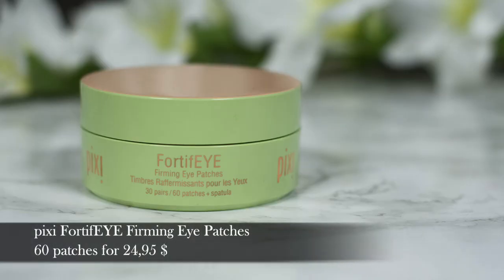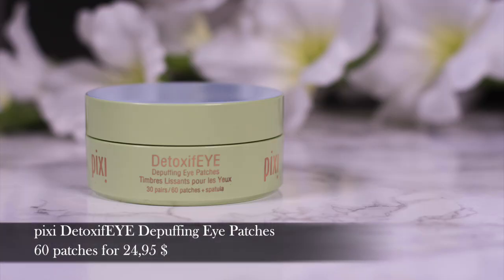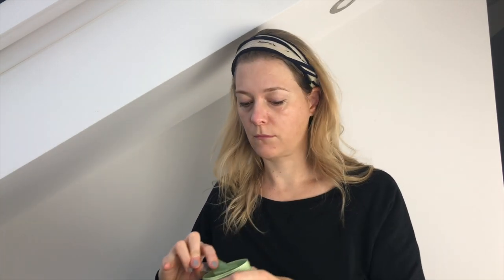The Fortify patches are instantly firming and lifting to rejuvenate, restore and replenish your under-eye area, whereas the Detoxify ones are instantly de-puffing and reviving hydrogel patches which revive, refresh and rehydrate your under eye. There's a spatula that you use to scoop one out, then you press them underneath your eye and wear them for around 15 minutes. They adhere pretty well so they don't slide down.